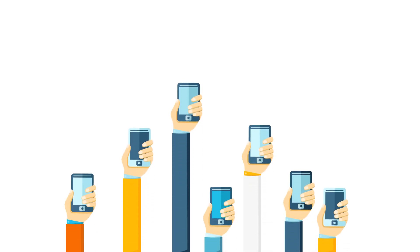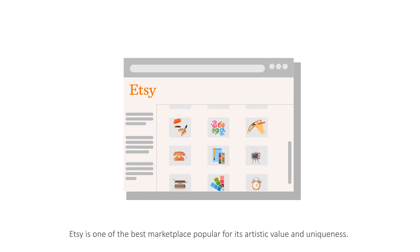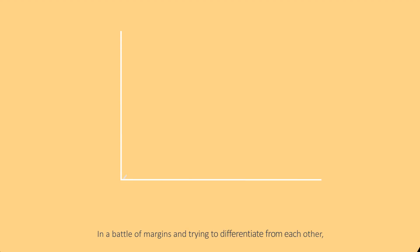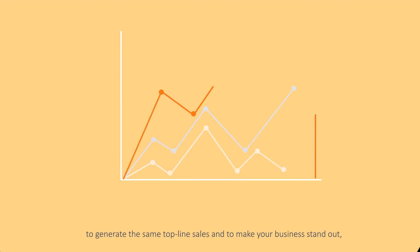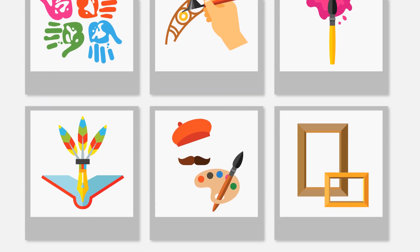With over 50 million users accessing it, Etsy is one of the best marketplaces popular for its artistic value and uniqueness. In a battle of margins and trying to differentiate from each other to generate the same top-line sales and to make your business stand out, there can be no other place than Etsy for all that amazing art you create.